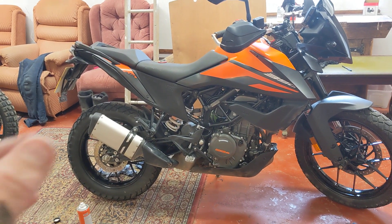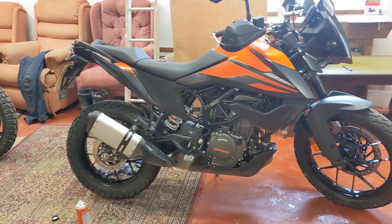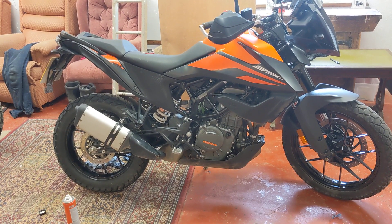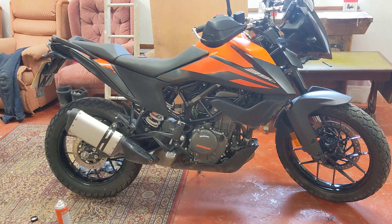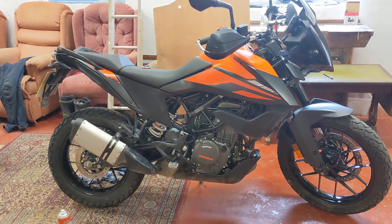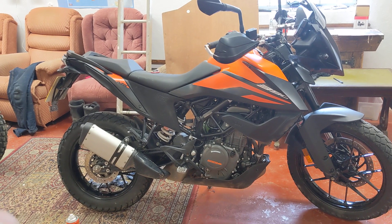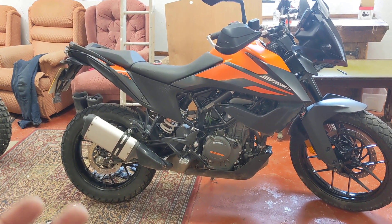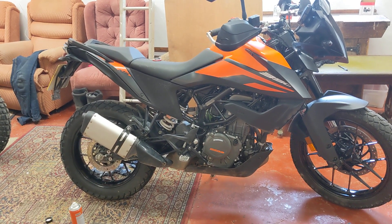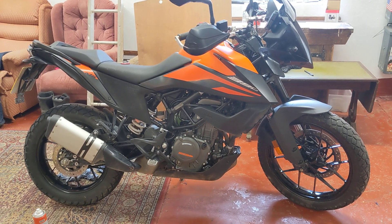It just lacks that all-round appeal, which means it's getting pipped to the post by the Himalayan or the CRF300. That's it — KTM 390 Adventure. It's certainly worth trying one, because I don't think you'll be disappointed. A lot of people were disappointed by this bike when it came out — it wasn't what they were expecting, and I think that's what took the wind out of its sails. It's a shame, because the bike they've actually produced is a good bike, just not the one people were anticipating.